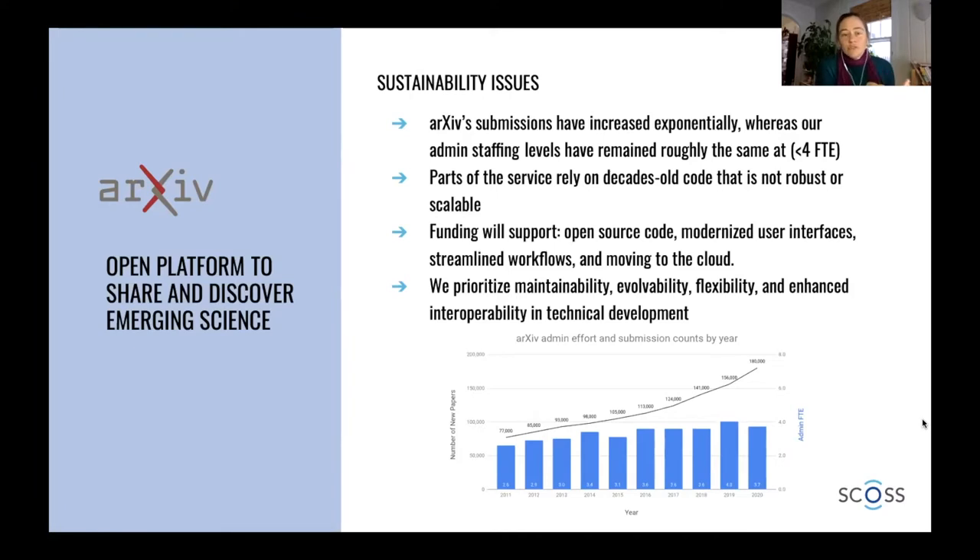Funding will support open source code, modernized user interfaces, streamlined workflows, and moving to the cloud. In fact, that's one of our major priorities this year — moving everything to the cloud. We still have some on-premises services. In making all these changes, we're prioritizing maintainability, evolvability, flexibility, and enhanced interoperability with other services.